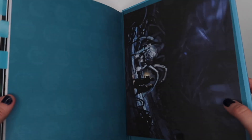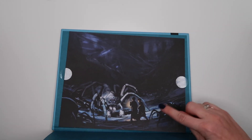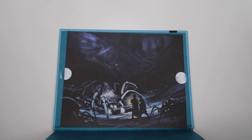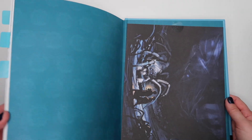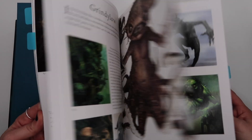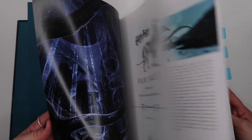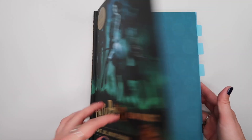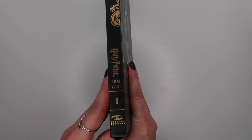The exclusive art print for this book is of Ron and Harry going into Aragog's chamber. That is Forest, Lake, and Sky Creatures, Volume 1.